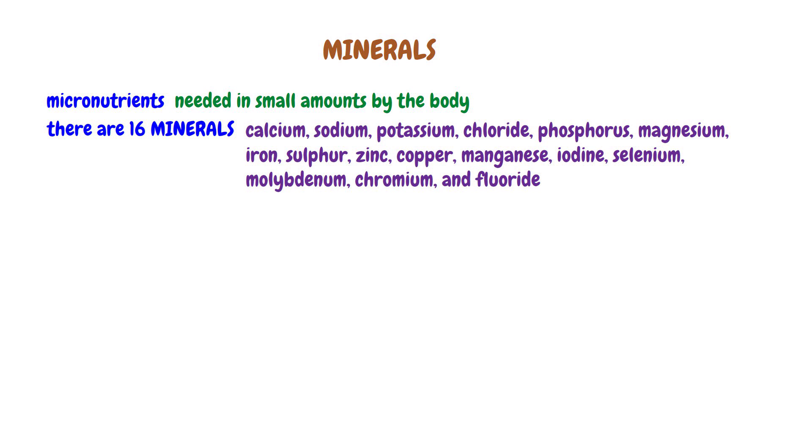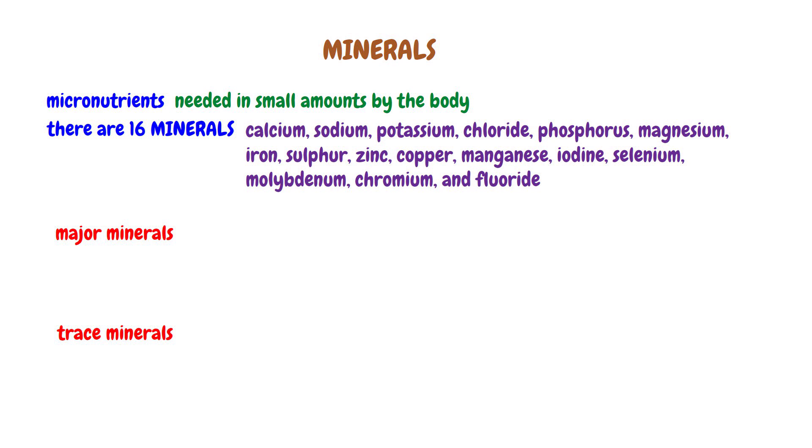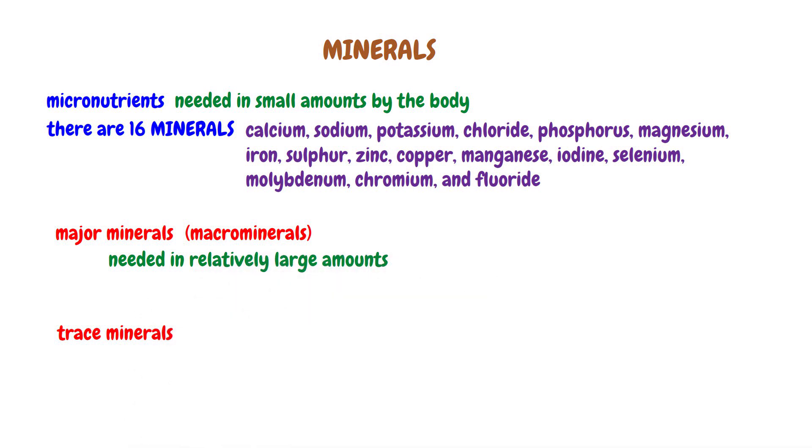These minerals are classified as major minerals and trace minerals based on the amount found in the body. Major minerals, also called macrominerals, are needed in relatively larger amounts than trace minerals. The daily need for these minerals is greater than 100 milligrams per day, and the body contains at least 5 grams of these minerals.